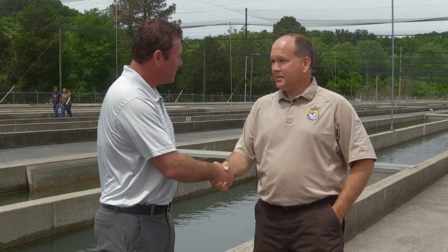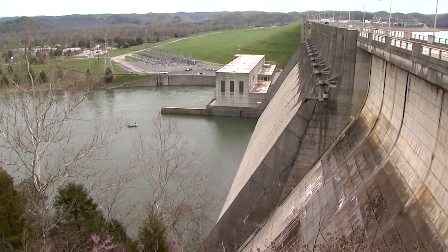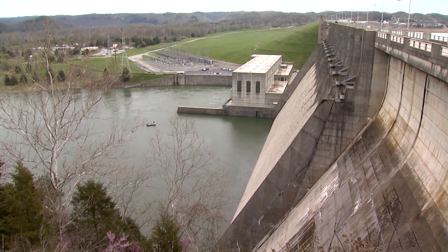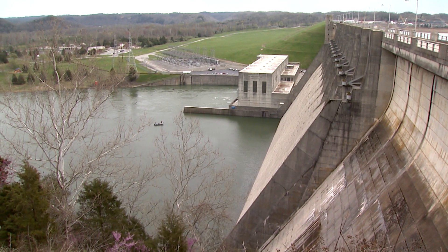James Gray, nice to meet you. So we're sitting here in the shadows of Lake Cumberland. Right there is obviously the dam. And what we're looking at here is the fish hatchery — Wolf Creek Fish Hatchery.